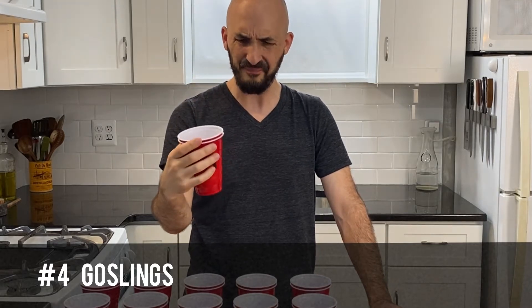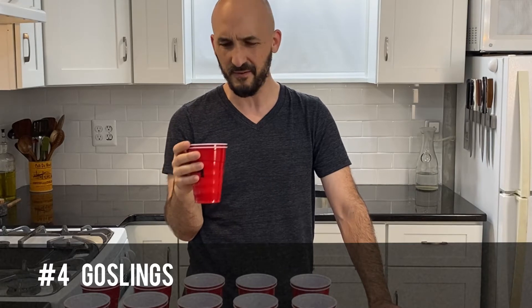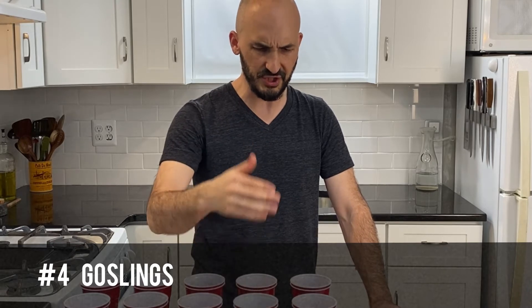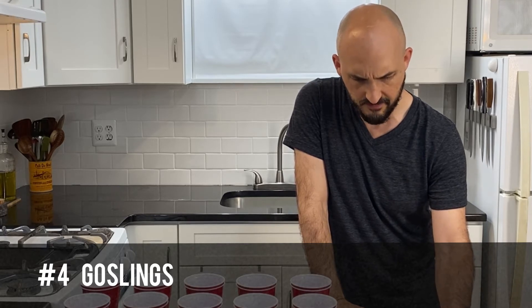Number four. I don't like that at all. Like a dark, kind of molasses-y, kind of like an old musty basement smell — taste. Very little ginger. I can't say much I like about that.